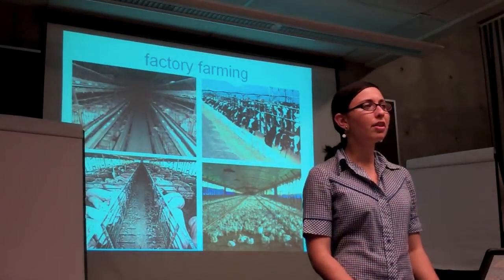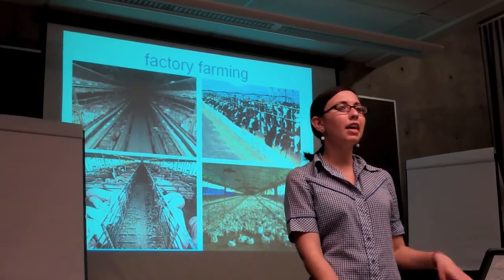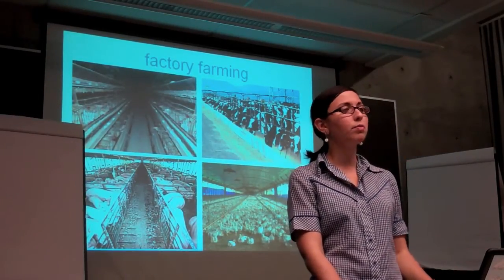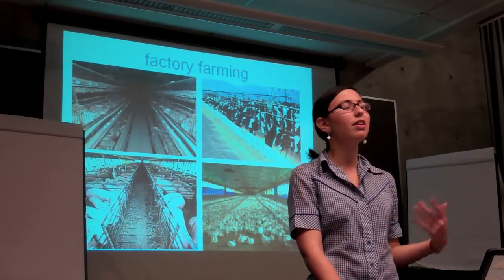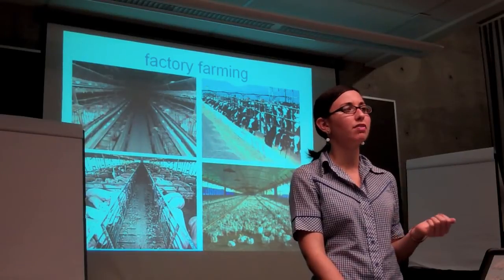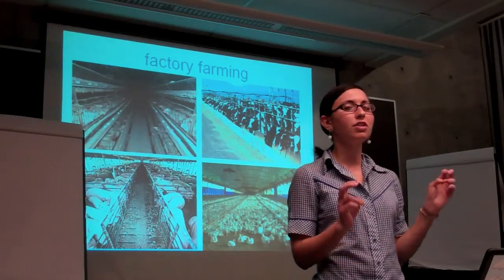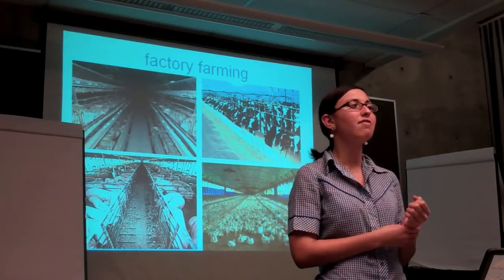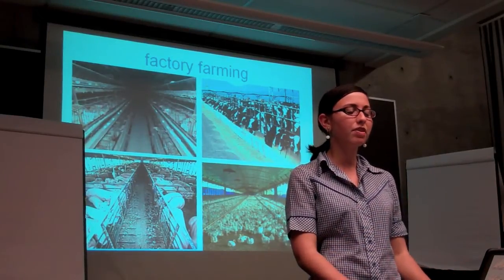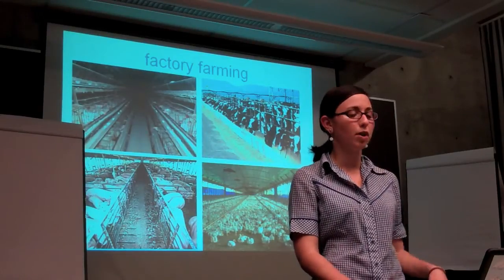Rather than Old MacDonald, this is what we have today. 99% of all animal products — animals eaten or used to produce milk and eggs in the U.S. — are factory farmed. So what is factory farming exactly? Technically known as concentrated animal feeding operations, or CAFOs, factory farming is the practice of confining animals indoors at high densities to produce the highest amount of product for the lowest possible cost.